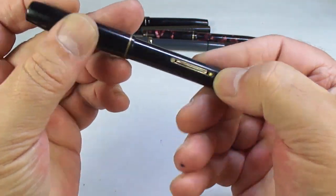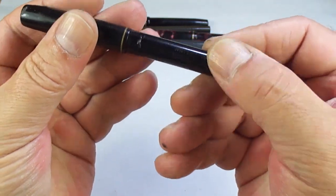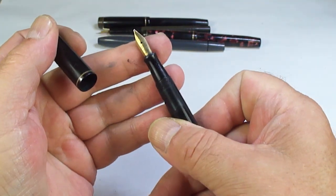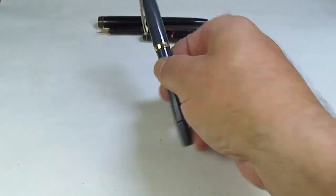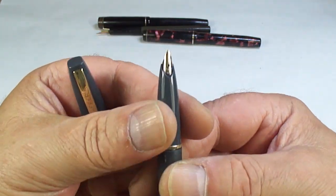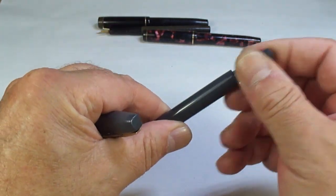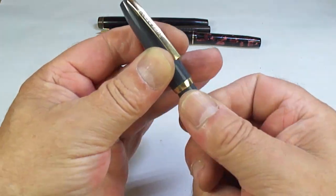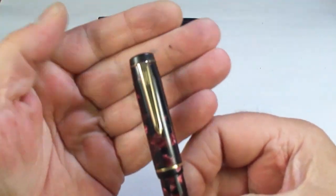Looks like a Waterman there again — another broken lever. Unfortunately you can see the clip is also missing. It's got a Waterman nib, so again maybe a parts pen. There's also a Schaefer pen — I'm not sure exactly what model but I know it's a touchdown, as you can see. A nice gray Schaefer touchdown pen.